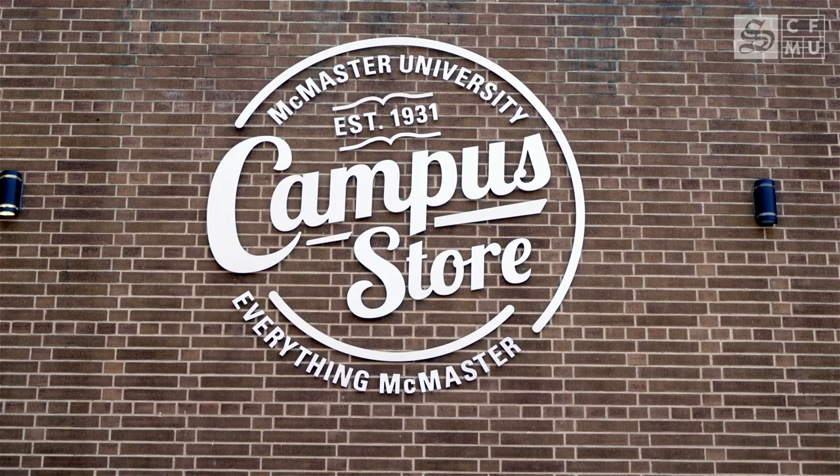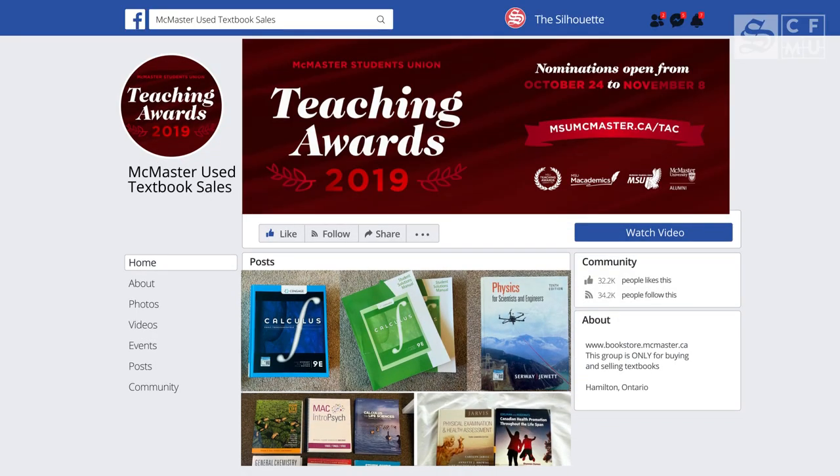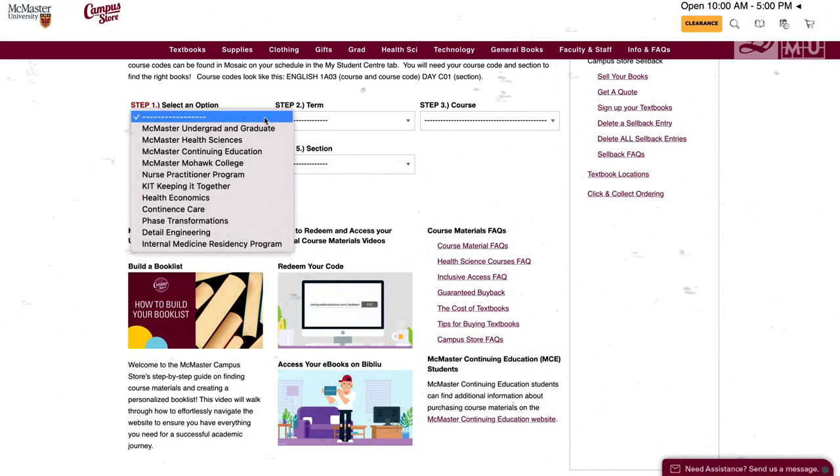Not sure where to buy your textbooks from? Usually you can find these at the Campus Store located right inside Musk, or on Facebook. You might even want to rent your textbooks using the Campus Store website to save money and so that you have an online copy.